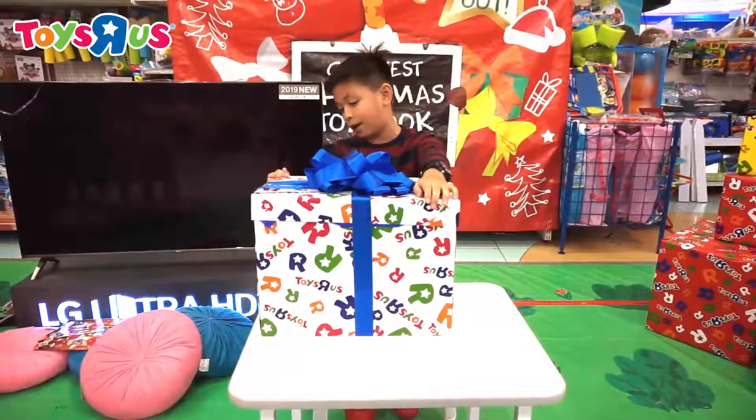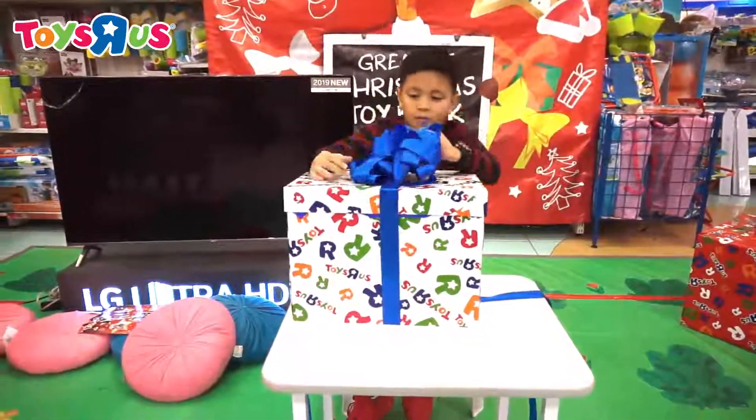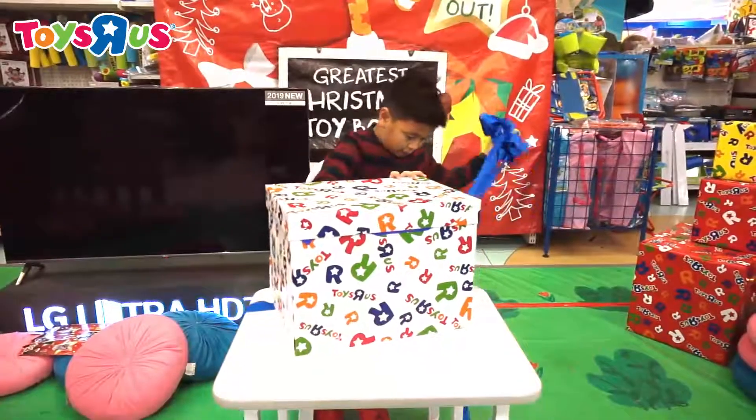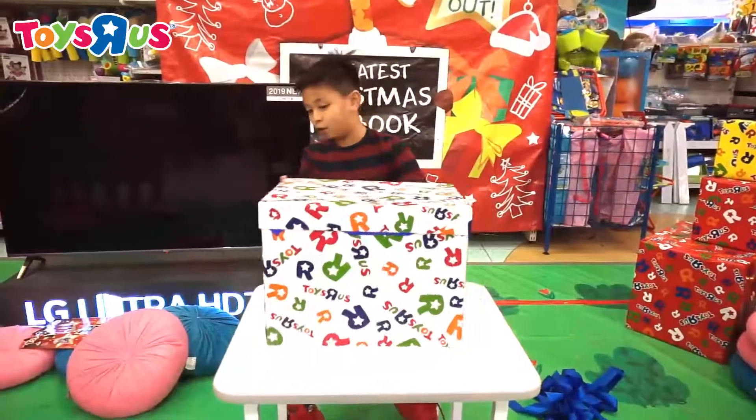We have a really cool looking box here. You can see Toys R Us all over it and it's white. There we go, a nice tug of war with the ribbon. Now it's time to open it up.